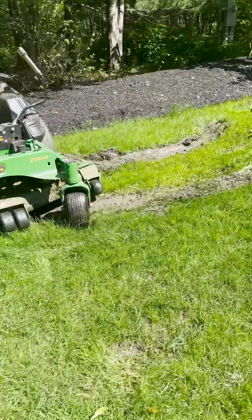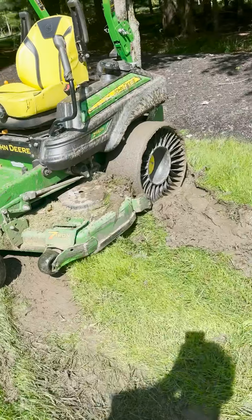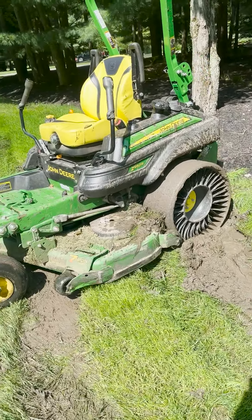Well, this is what happens when you get stuck in mud with tweels. These are not great wheels. Yeah, it looked okay and I just got stuck. All right, got to pull it out.